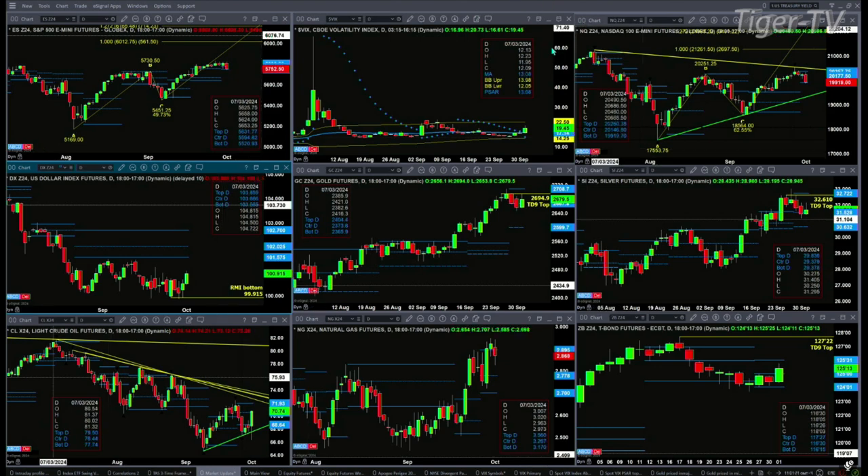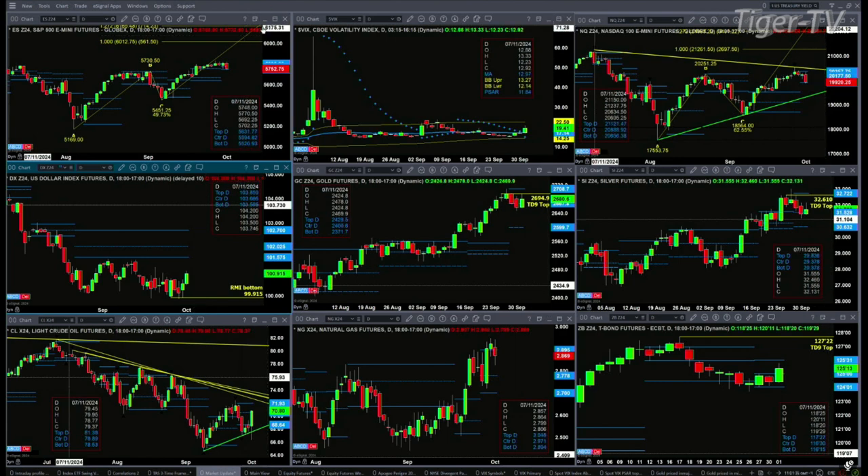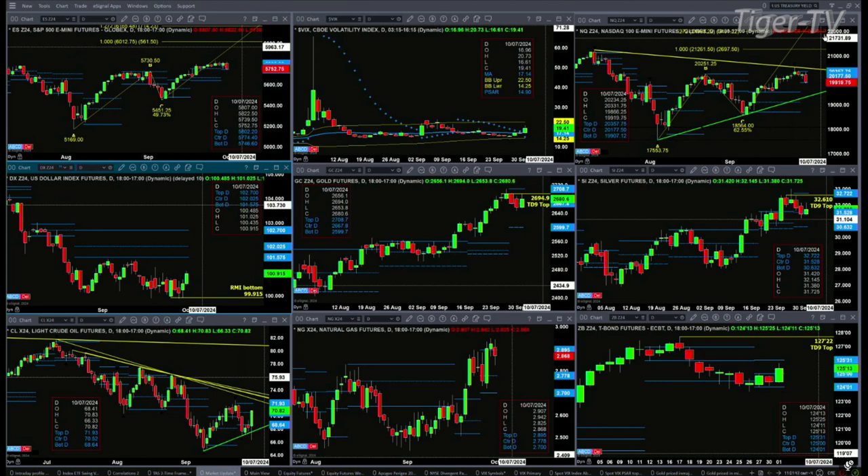The spot VIX index is trading above its 50-day exponential moving average. The 50-day is at 1714, and the VIX is at 1945. Closing above 1714 gives sellers the edge. So watch the bottom of that daily profile — that number for the ES Mini is at 5746. The NQ is also testing the bottom of its profile at 19907. If price closes below that, we head lower.